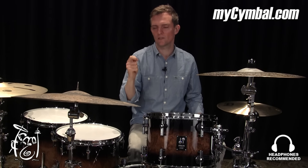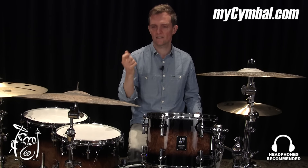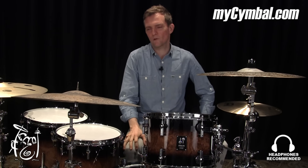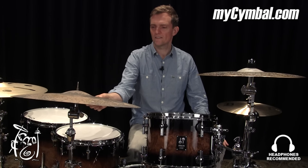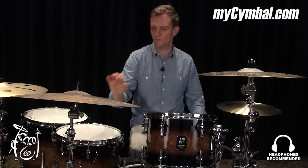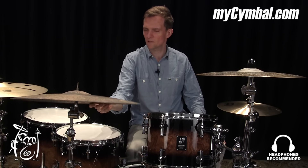I'm using this cymbal every time I play in a smaller setting, because then you can hear all the little details. So it's one of my favorite ride cymbals. And with the Pure series, they tend to be a lot different from each other, and this one is a very good one. I really like this one especially.